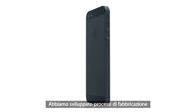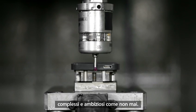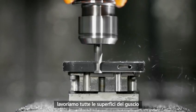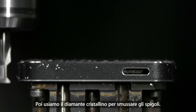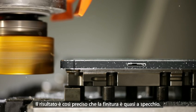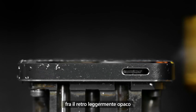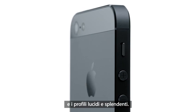We've developed manufacturing processes that are our most complex and ambitious. Starting with the aluminium, we machine all of the surfaces of the enclosure. We then polish and texture them. We then use crystalline diamonds to cut the chamfers. It's so exact that you're left with a near-mirror finish. These techniques create a dramatic distinction between the product's lightly textured back and its highly polished chamfered edge.